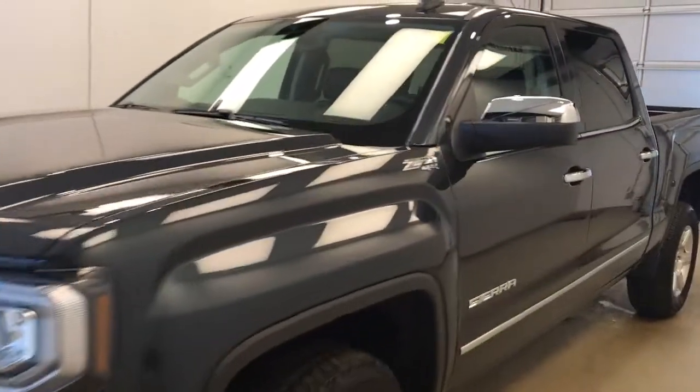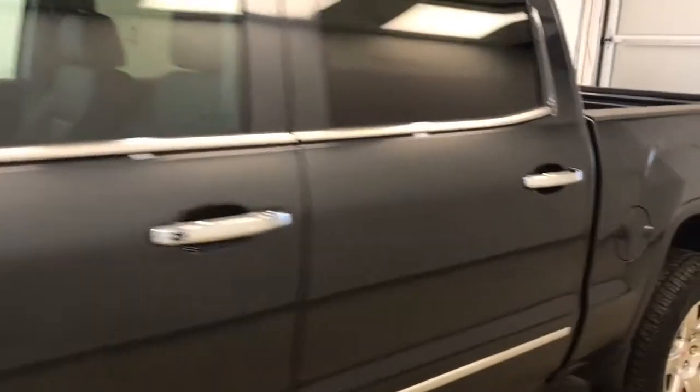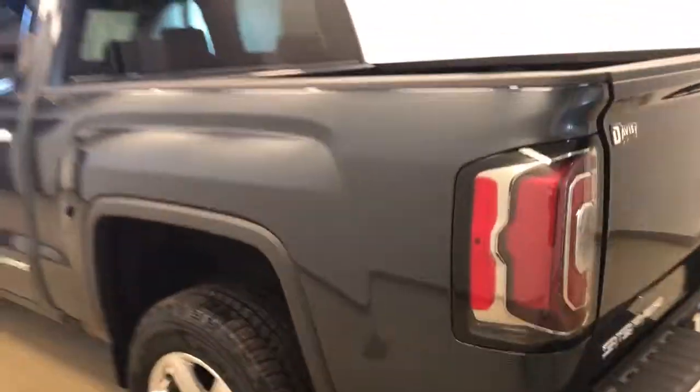This is stock number 179452 on a 2017 GMC 1500 crew, and our exterior color today is dark slate.